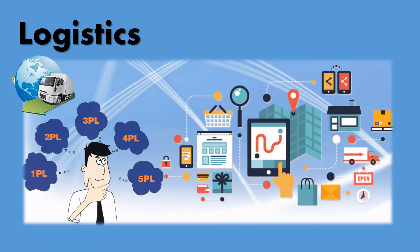Logistics has evolved into 3PL, 4PL, and 5PL models. But what does each logistics model involve?